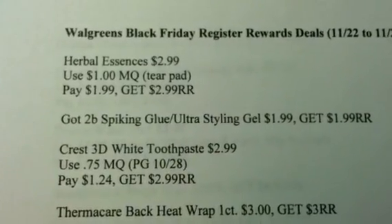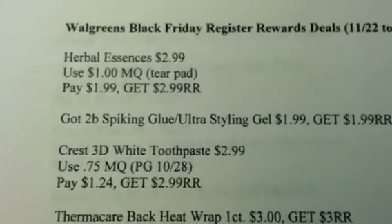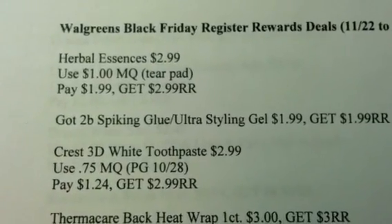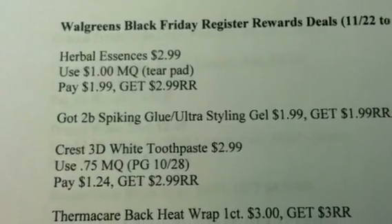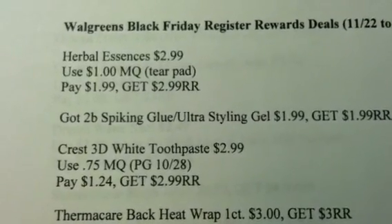Hey guys, welcome back to Pinching Pennies with Priscilla. I decided to go ahead and take a closer look at the Walgreens Black Friday deals and matching up the coupons.